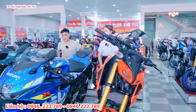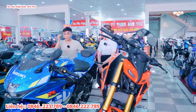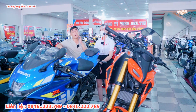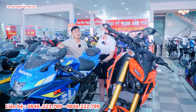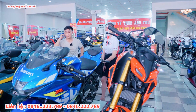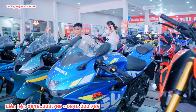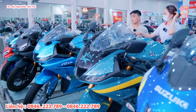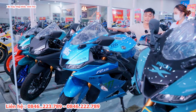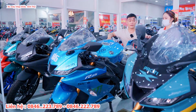Hiện tại GXR đang bán giá 72 triệu 500, trả trước tầm 15 đến 20 triệu. Còn R15 màu đen nguyên bản giá 68 triệu, trả trước khoảng 15 triệu. Đối với những màu đã lên sơn như màu xanh xi măng thì quý vị cộng thêm chi phí sơn.